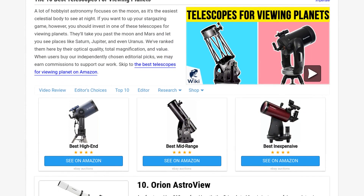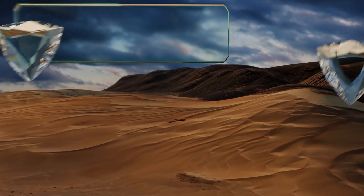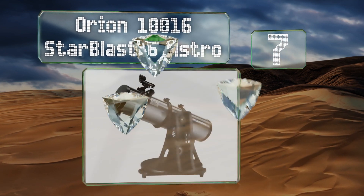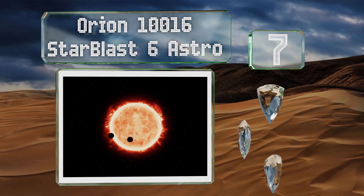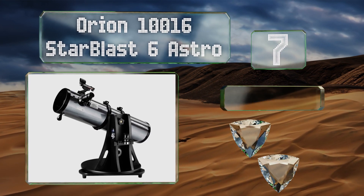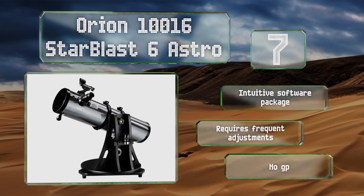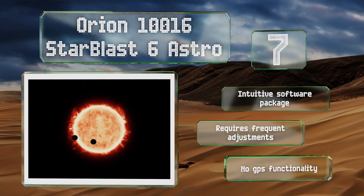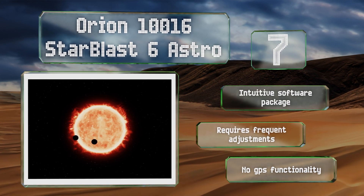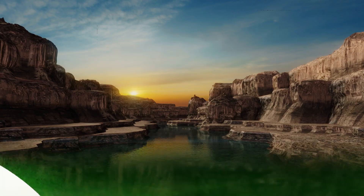At number seven, the Orion 10016 StarBlast 6 Astro is a relatively simple tabletop option with a nice amount of range and clarity for its cost. It comes with a pair of serious eyepieces measuring 10 and 25 millimeters, as well as a useful EasyFinder aiming device. It includes an intuitive software package, but it does require frequent adjustments and it's got no GPS functionality.